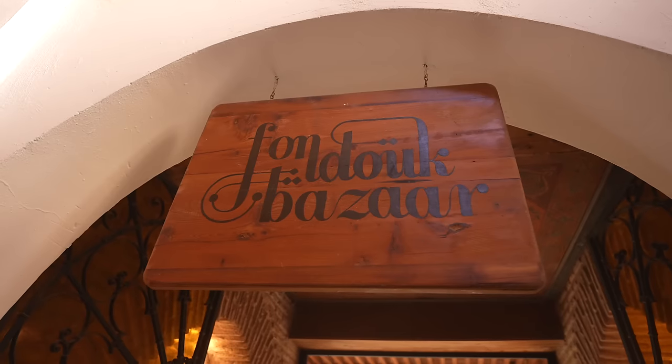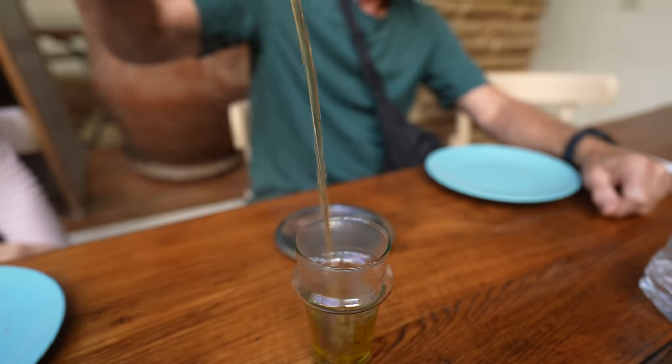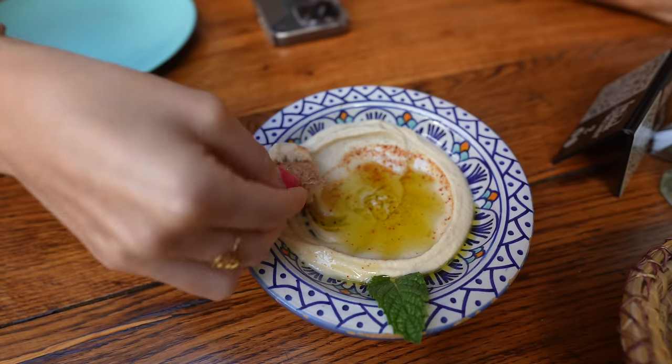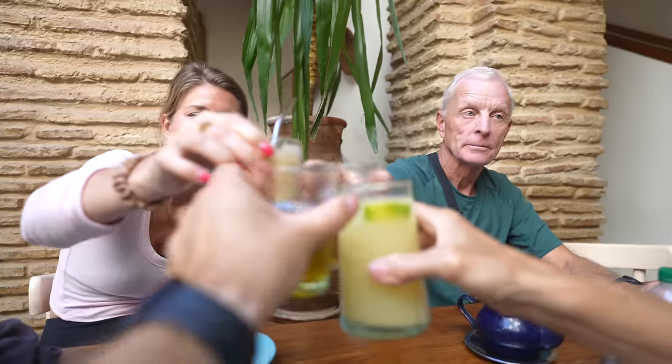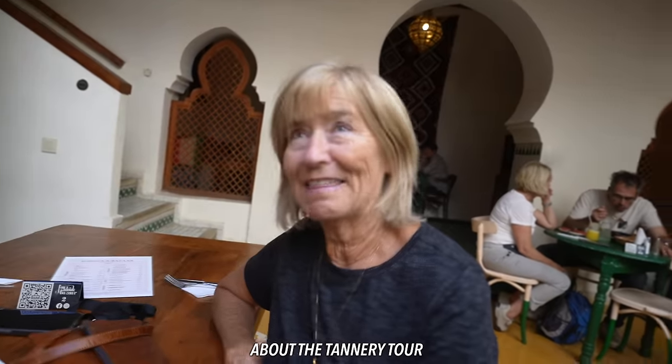We just stopped into a fondouk bazaar to have a little rest. It's very stimulating going through the Medina — everything is so great, but you need a break after a little bit and get away from the hustle and bustle. Everybody ordered teas, coffees, and some hummus for a little snack. We've been doing a slow all-day walk and it's almost two o'clock and we've barely seen just the first part. I think it's surprising how difficult their labor is and how hard they work — it makes me appreciate that the price I paid for my purse probably wasn't enough.